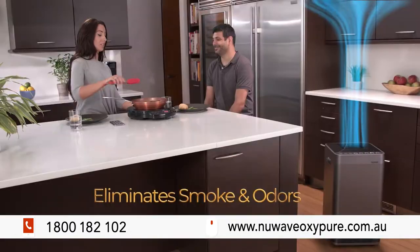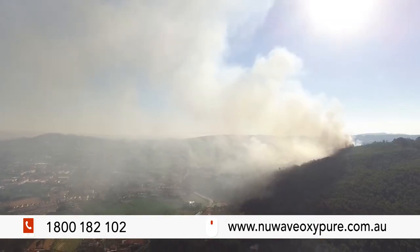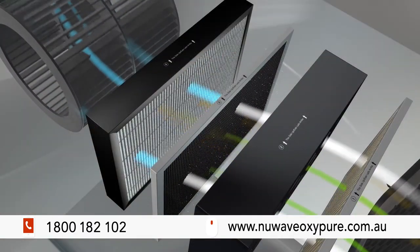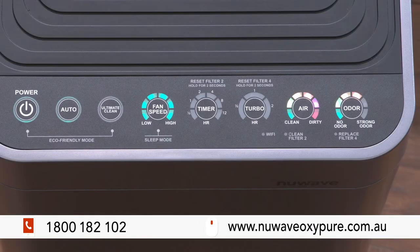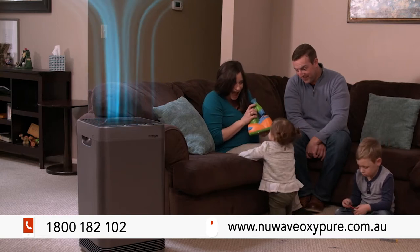Switch on the turbo mode to eliminate smoke and odors from cooking or cleaning. With increased exposure to dangerous smoke inhalation in bushfire season, the OxyPure is designed to protect your health. We have a lot of fires this time of the year, and on a windy day the smoke's coming in — it's great to have the OxyPure right there to eliminate that.